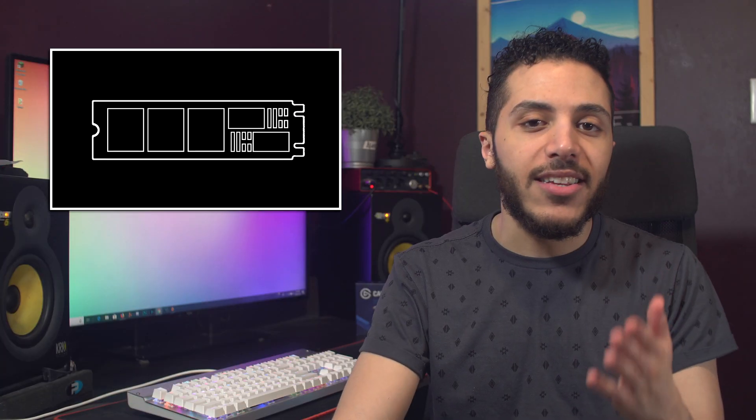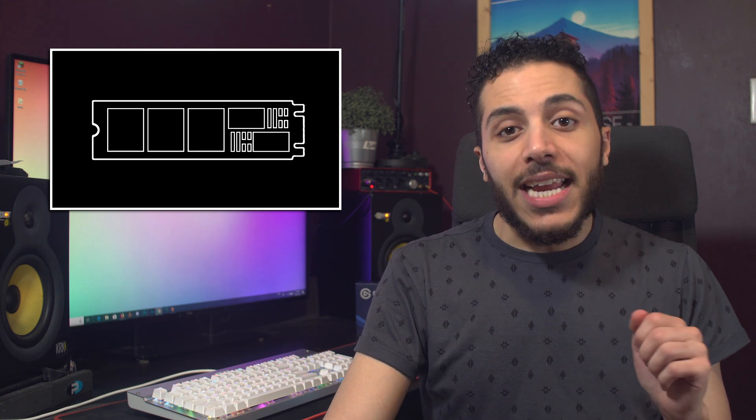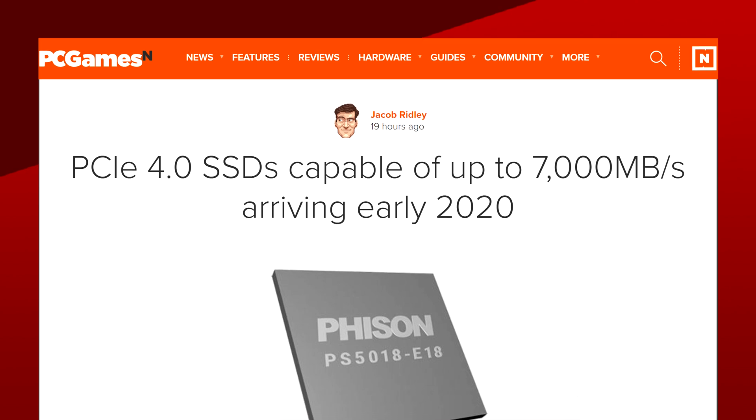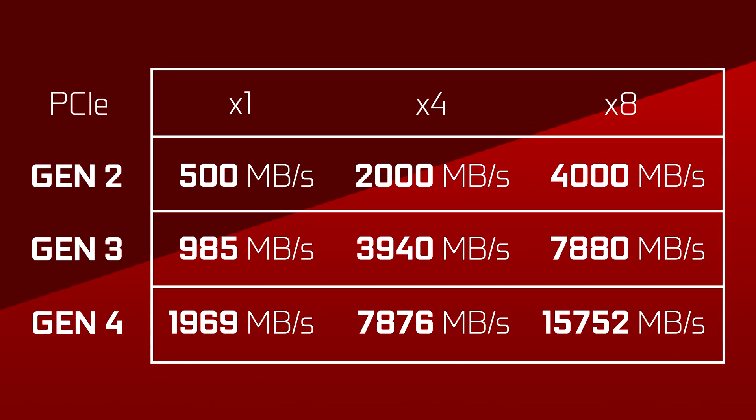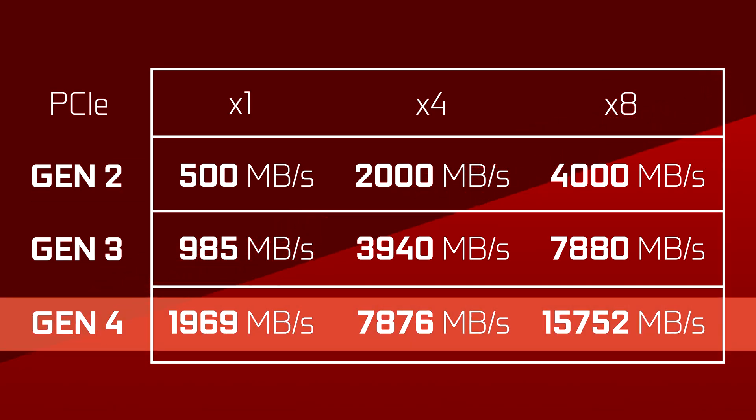But Phison considers this controller to be mid-range. Early next year, they plan on having the E18 controllers ready for the masses. These controllers are supposed to reach speeds of up to 7 GB/s in read or write — that's really close to the theoretical limit of PCIe Gen 4 on 4 lanes, which is 7.9 GB/s. If it continues that way, we'll need PCIe Gen 5 ready for next year. Or will we? Because in gaming, it hardly makes a difference.